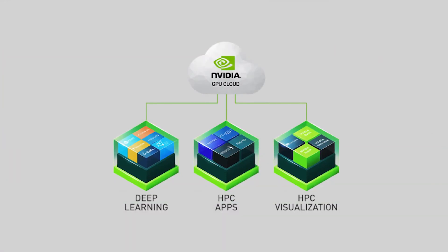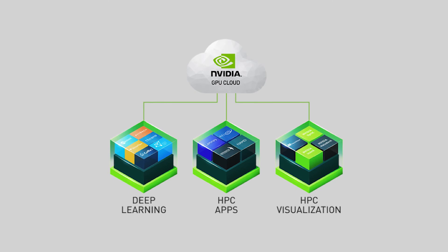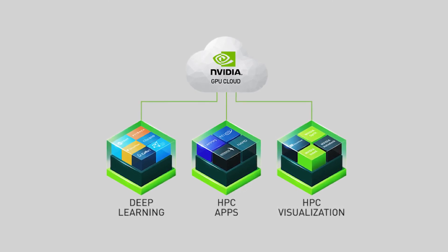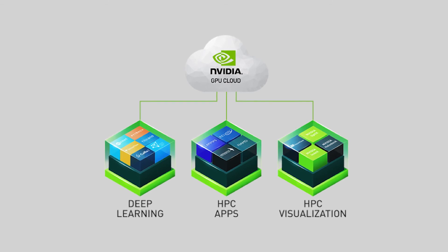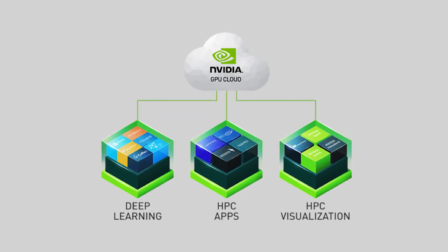We also provide NVIDIA GPU cloud services, which gives researchers and data scientists simple access to a comprehensive catalog of GPU-optimized software tools for deep learning and high-performance computing that take full advantage of NVIDIA GPUs.